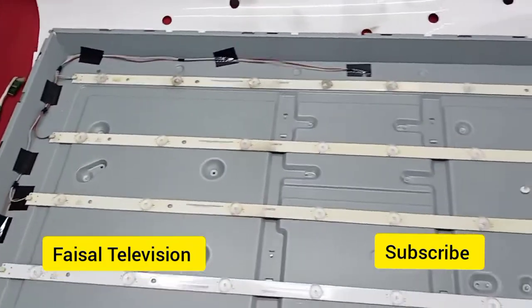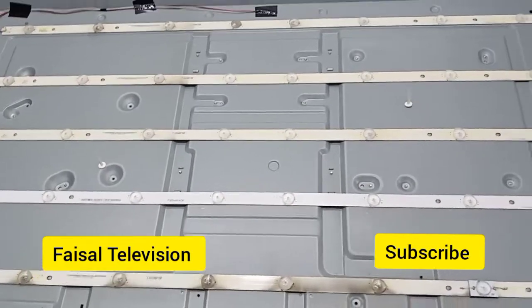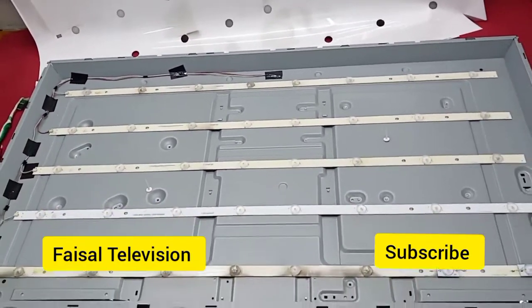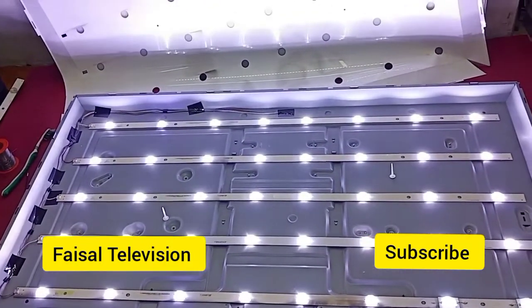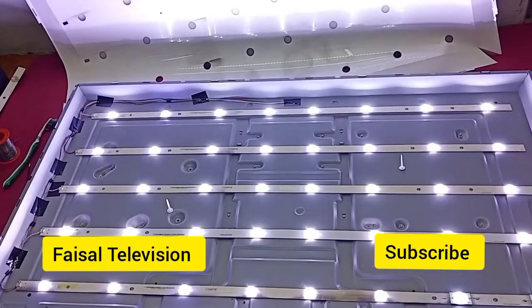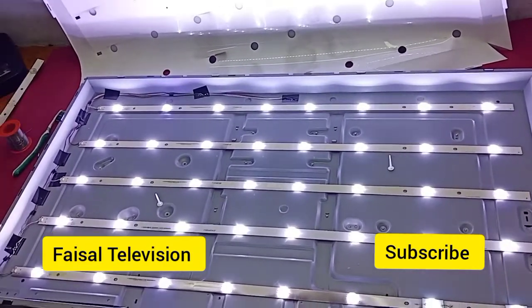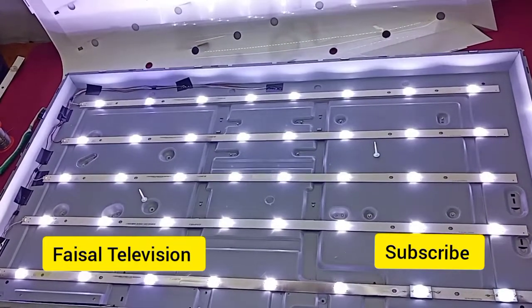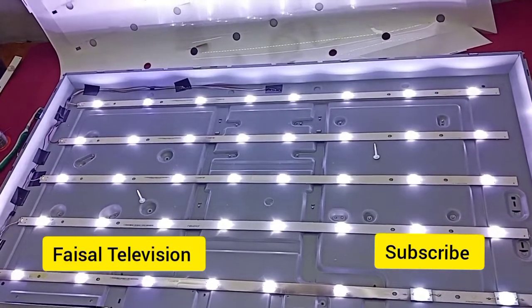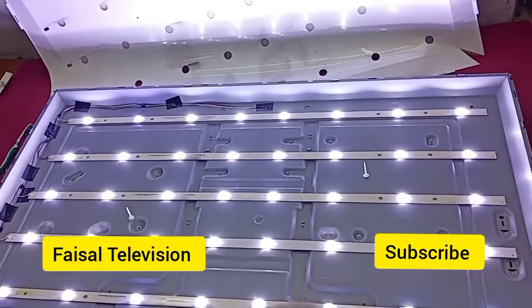I already fixed the backlight problem, now let's try it. Done — this is the Panasonic 42 inch LED TV, backlight problem fixed, now it's working fine. It's showing a picture after fixing, the screen and everything looks good.